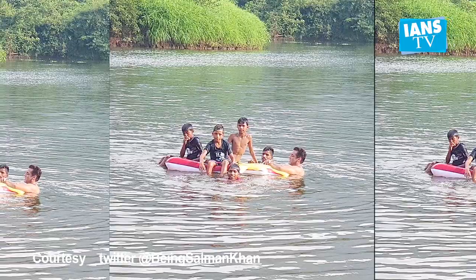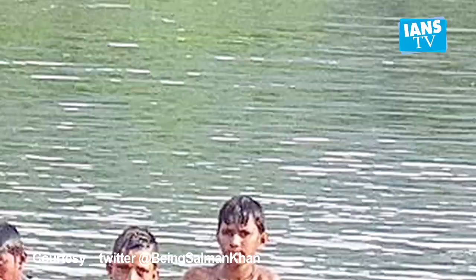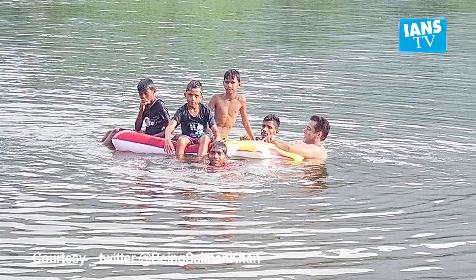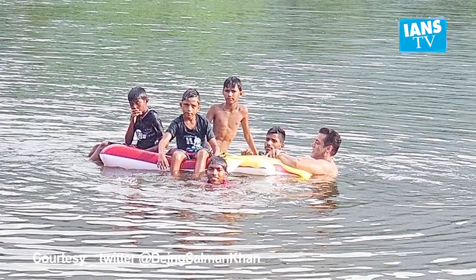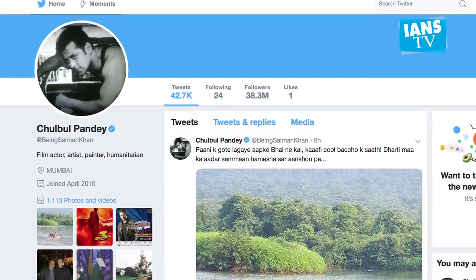Superstar Salman Khan went out swimming with a group of cool kids and took to social media to share how he enjoyed a break from his busy schedule. Salman utilized his free time by taking a dip in the water with children. He shared a glimpse of his swimming outing on social media.